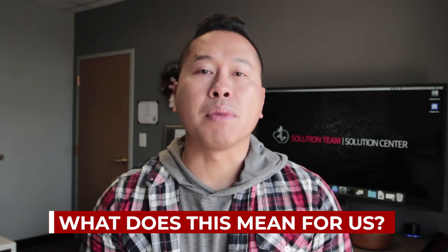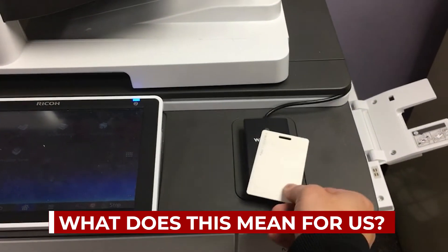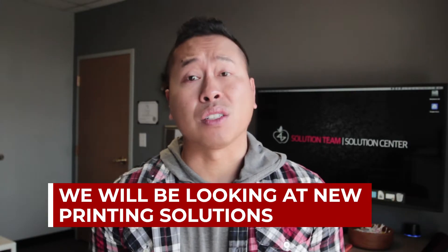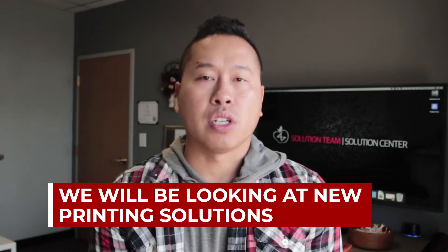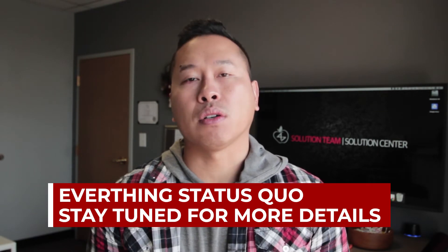So what does this mean for us? Well, nothing changes immediately. We'll continue to use the card reader to release our print jobs through PaperCut. However, since Google Cloud Print is the backbone of that system and is going away, we'll immediately look at alternative printing options for our devices. So for now, things are status quo, but expect more details to come.